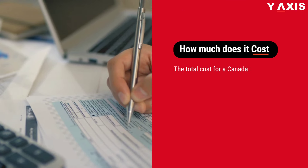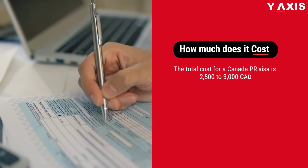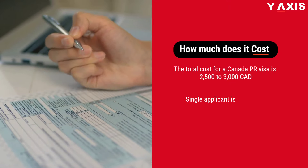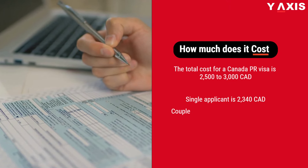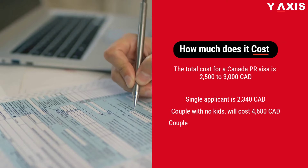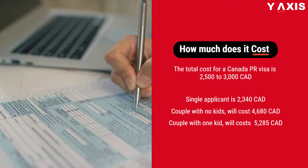The total cost for a Canada PR Visa is between $2,500 to $3,000 Canadian dollars. A single applicant is $2,340. A couple with no kids will cost $4,680. And a couple with one kid will cost $5,285 Canadian dollars.